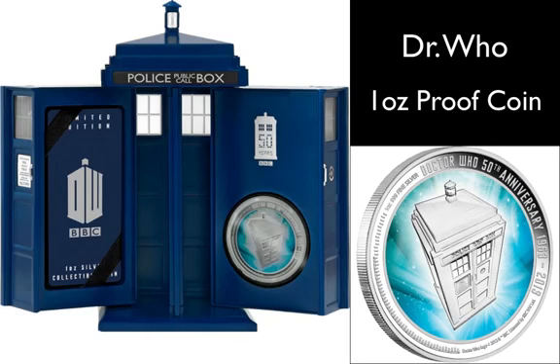The coin's reverse depicts a classically struck design of the TARDIS, used by the Doctor who travels through space and time, against a coloured background which represents multidimensional travel. The design features a frosted border which portrays the inscription: Doctor Who 50th Anniversary 1963–2013.